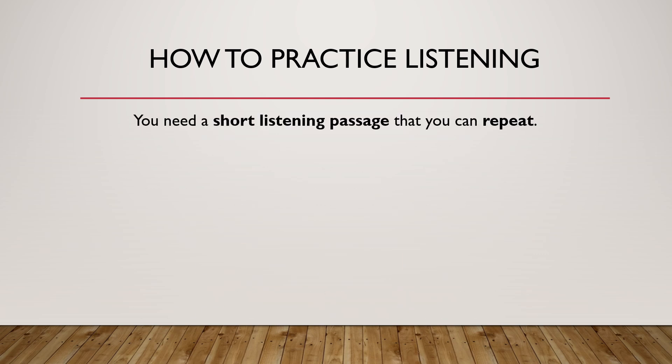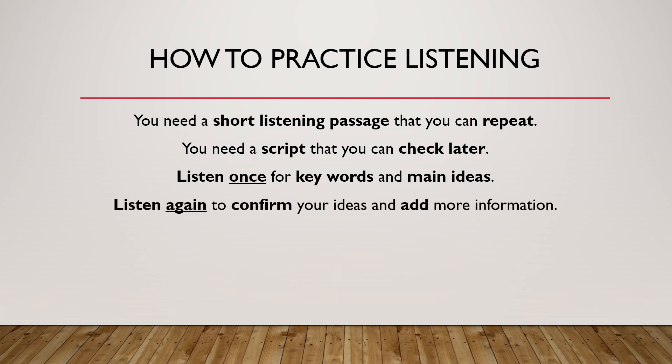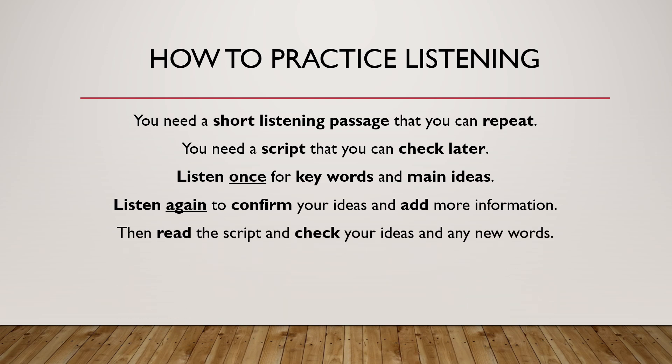You need a short listening passage that you can repeat. You need a script that you can check later. Listen once for key words and main ideas. Listen again to confirm your ideas and add more information. Then read the script and check your ideas and any new words.